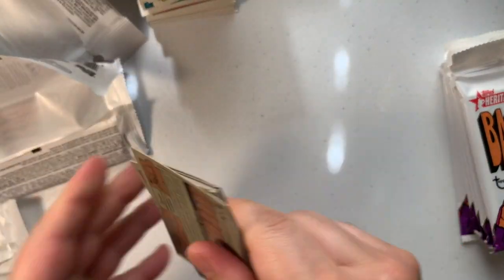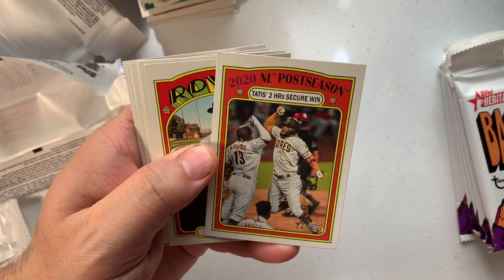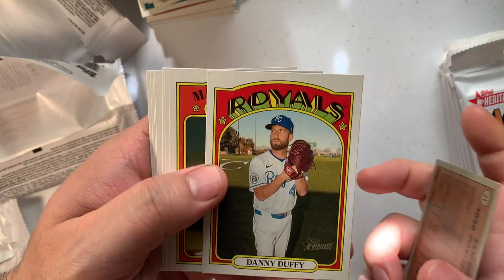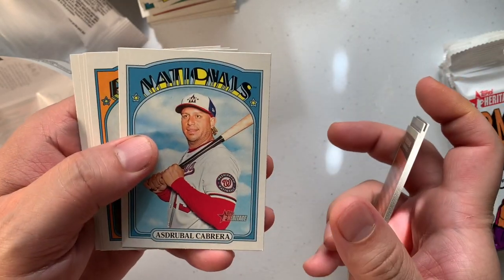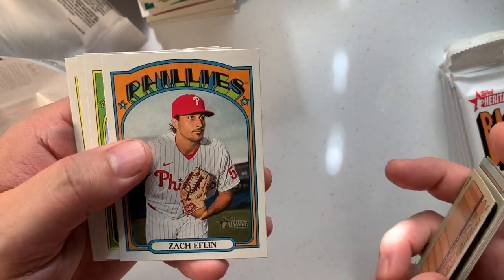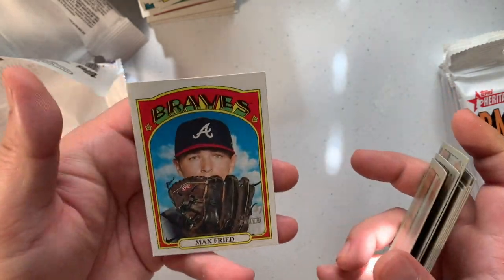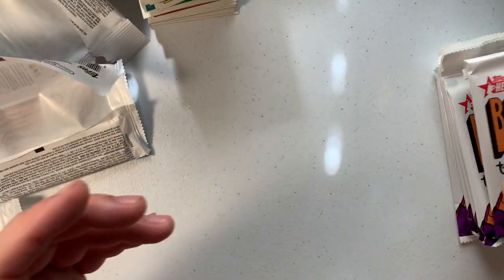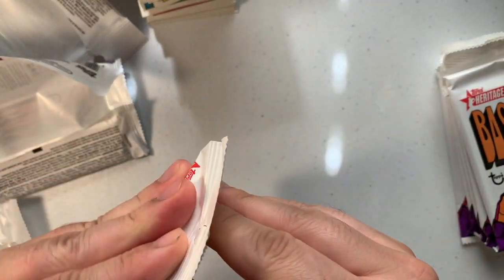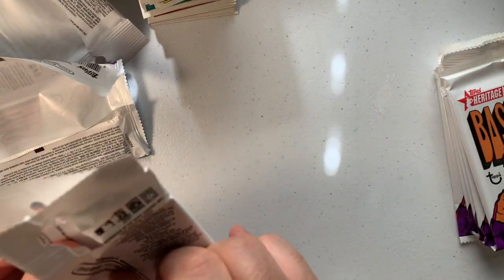Next pack — we have Fernando Tatis Jr., that's cool. Danny Duffy, Max Scherzer, Spencer Howard, Avisaíl Cabrera, Zach Eflin, Jolly Vado, Juan Soto, Max Fried — let's go, great picture too. Okay, coming down to the last few packs.